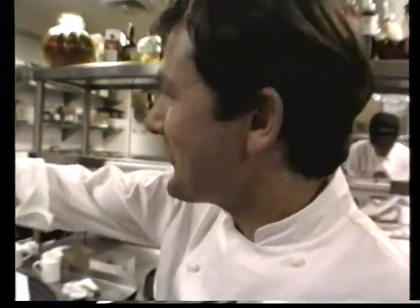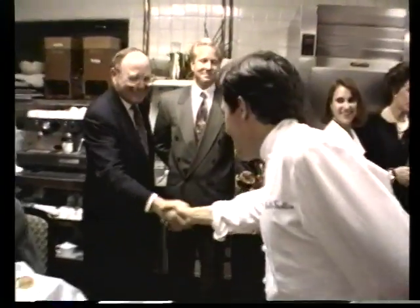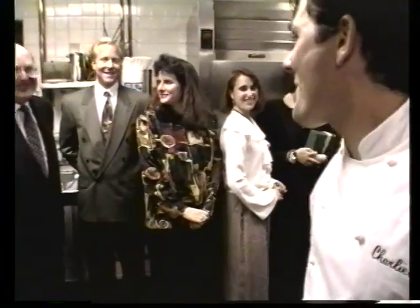Another group of happy diners, as you can see. Mr. Asher, one of our distinguished clients. 'I am nearly extinguished after the meal.'